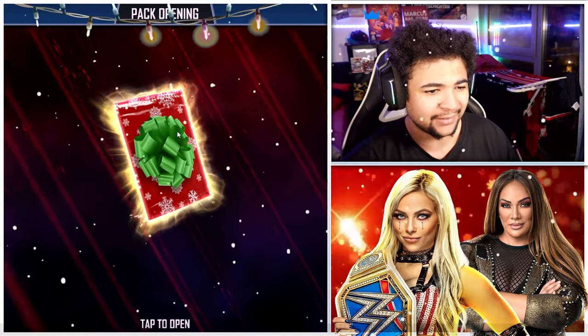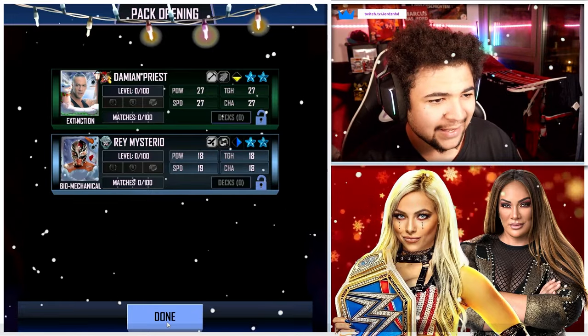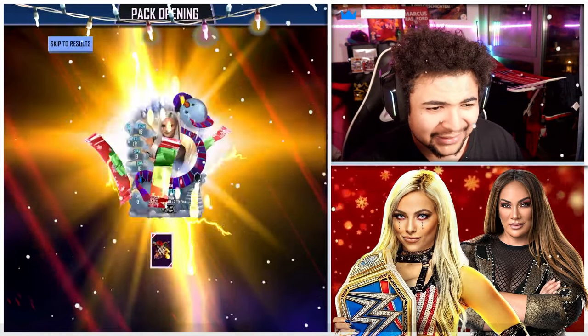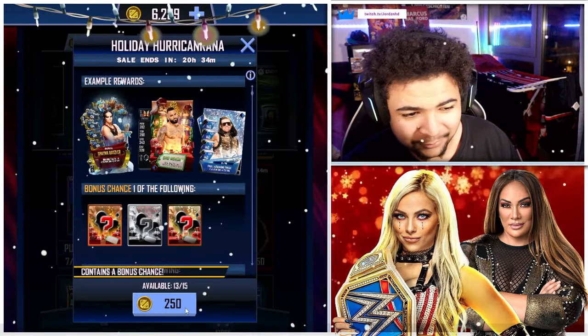Let's open pack number one. We get a Biomechanical and an Extinction — not great. Pack number two, we get Liv Morgan and Kevin Owens. You guys know me, I love my Liv Morgan.